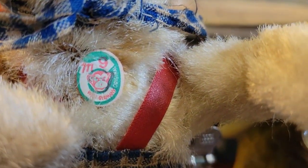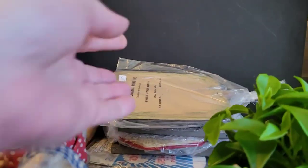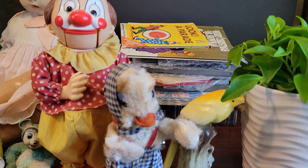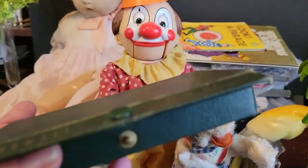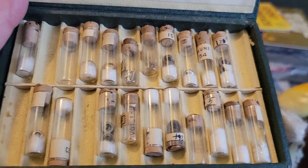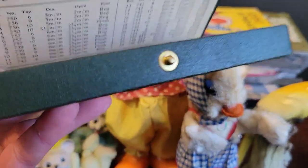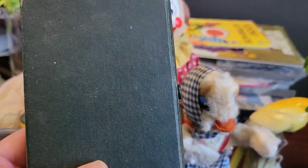I did get a Riggs Funeral Home fan for two dollars. I also got this little case that has a bunch of tiny vials with watch parts in it — crowns for watches, I think. I got it for ten dollars. The snap doesn't work anymore, but I think it's a really neat piece. I like little itty-bitty things like that.